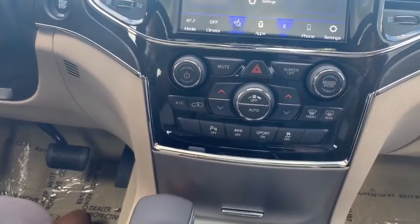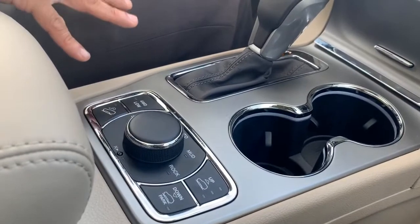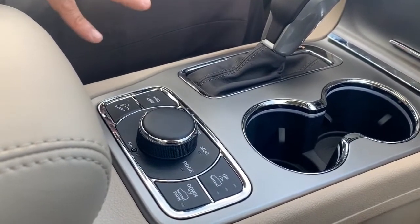We do have the QuadraDrive 2 system here, so you do have air suspension. Tons of options with the 4x4 controls, 4x4 low.